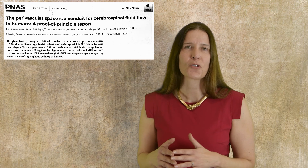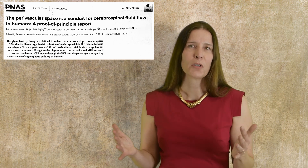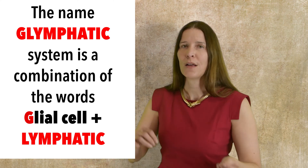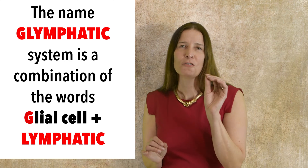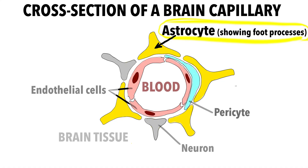From here, the CSF exited the brain and was drained into the cervical lymphatic vessels of the mouse. In 2024, researchers used sequential MRI imaging of brain surgery patients to show that a similar type of glymphatic system operated in humans. The name glymphatic system is a combination of the word lymphatic and GL for glial cell, which refers to a type of supporting cell in the brain called the astrocyte, which plays a crucial role in the whole process of the glymphatic system.